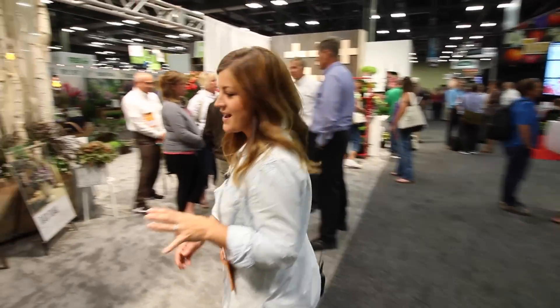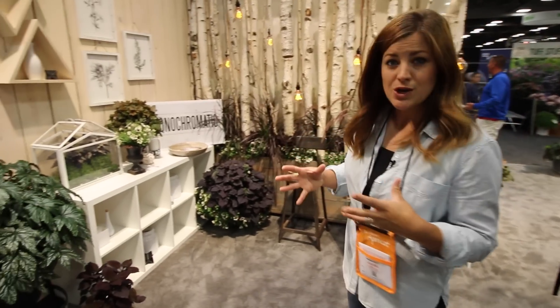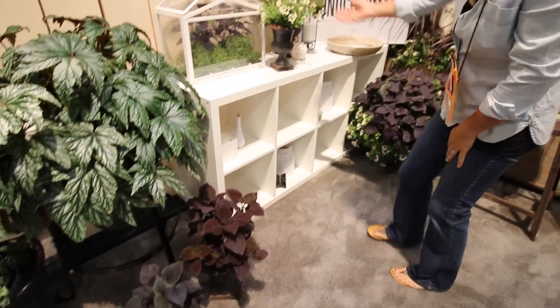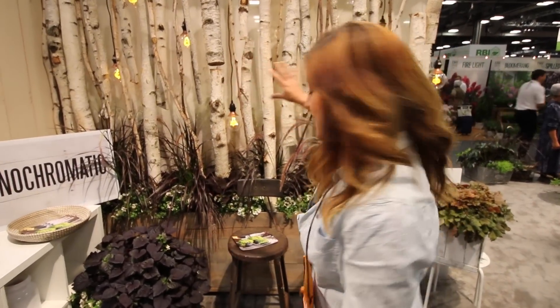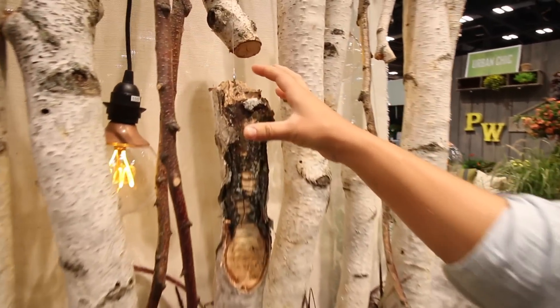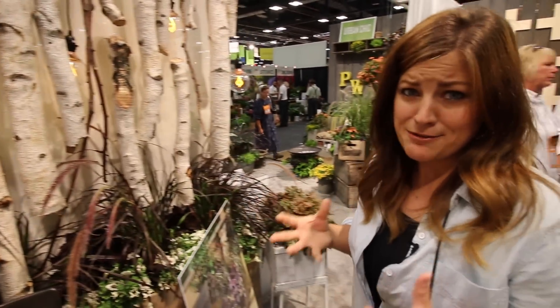So the theme in this spot is monochromatic, showing how you can use lots of plants with the same color tones, bringing them together to create a really cozy space. You've got Pegasus begonia, Coleus potato vine, Supertunia latte, which is gorgeous. They all look especially great up against this birch wall. They've taken sections of birch branches and use little eyelet screws to suspend them. The lights behind them just create a really nice feel.